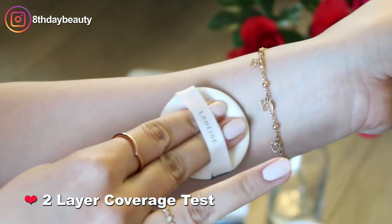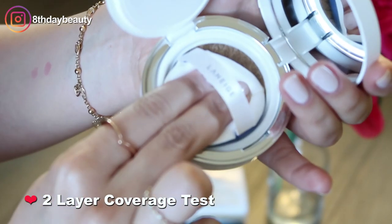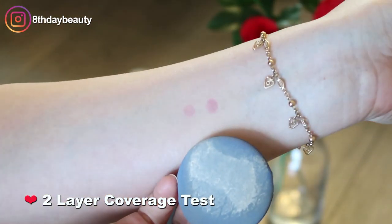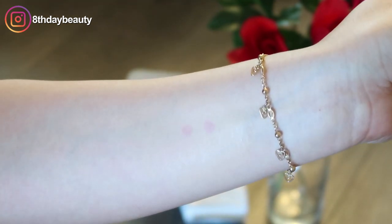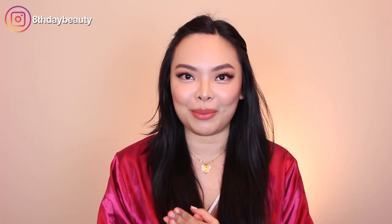Here in Canada this retails for $50, but you get the compact with product in it as well as a refill, so it's more like $25 each, which to me isn't that bad. It's a little bit on the pricier side for a cushion foundation, but I just loved it so much and it made my skin look so good that I was willing to pay more than $50 for how it made my skin look.